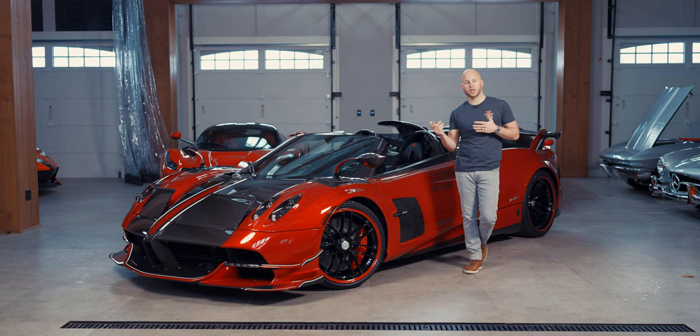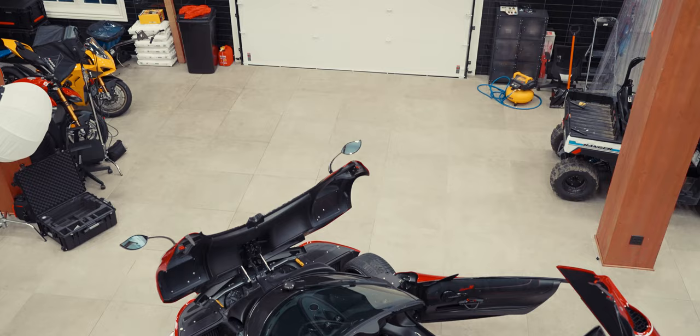We pointed something out about halfway through the review — we're standing here doing a review on a Pagani Wyra Roadster BC and we have the top on.